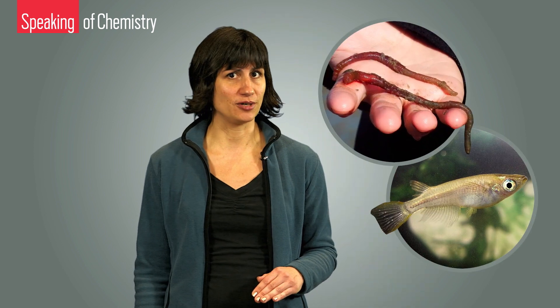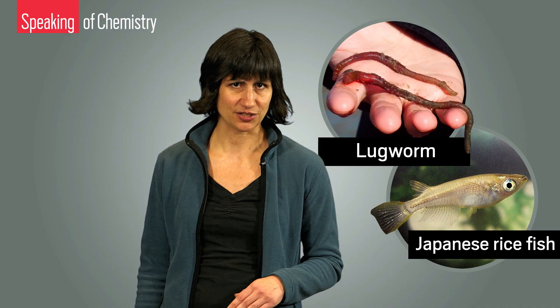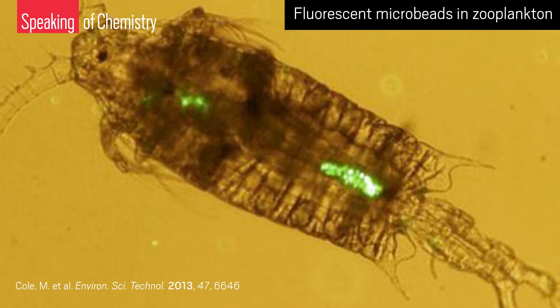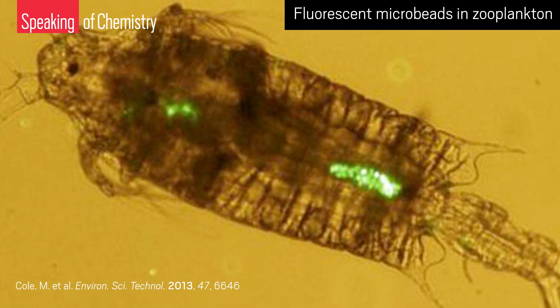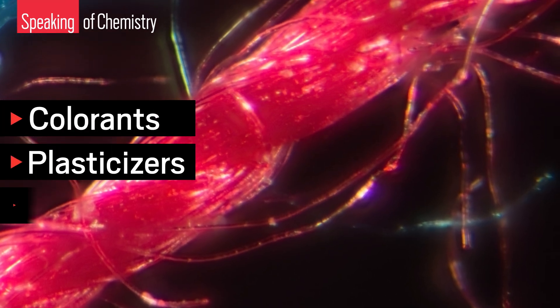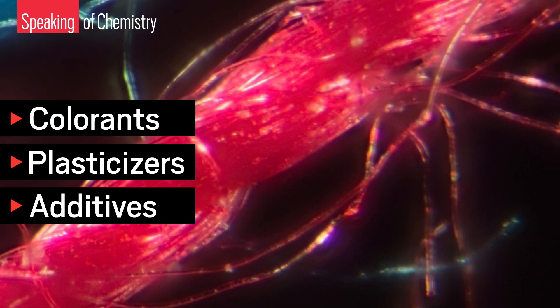So why are folks so freaked out by tiny bits of plastic they can't even see? Researchers have shown that eating these plastics can disrupt natural feeding, breeding, or survival behaviors in a variety of water creatures, such as lugworms and medaka, aka the Japanese rice fish. The plastics can also leach chemicals into sea creatures who ingest them — compounds including colorants, plasticizers, and other additives that manufacturers put into plastics when they're originally made.